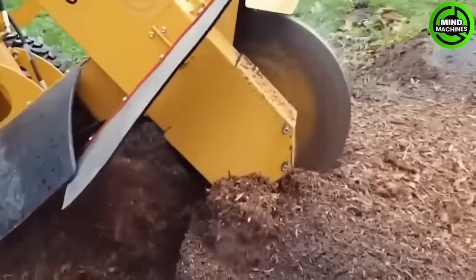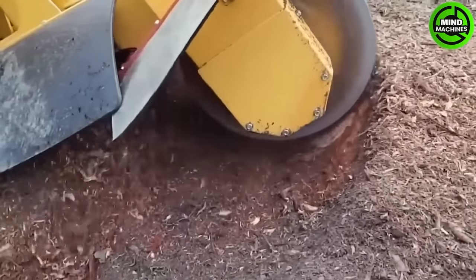Graco Stump Grinders are robust machines crafted to swiftly and effectively eliminate tree stumps.